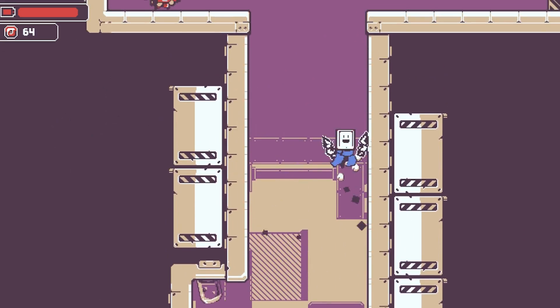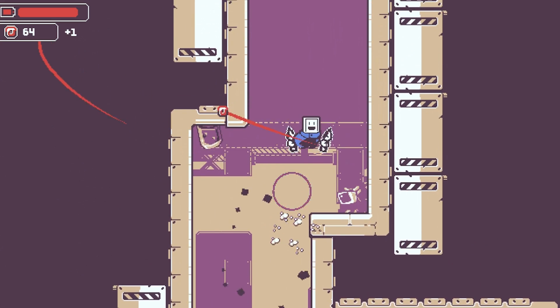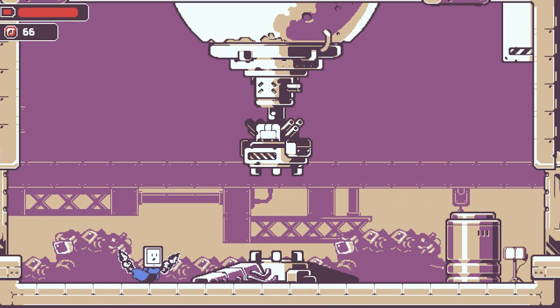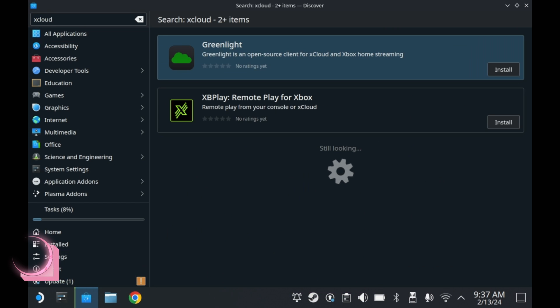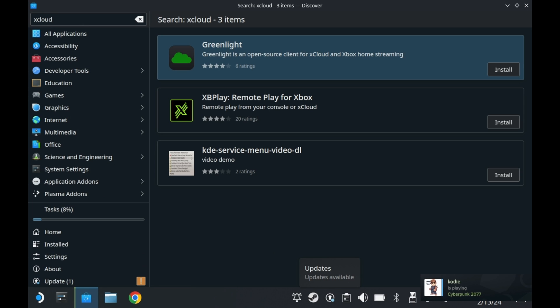You can also play Fortnite through Amazon Luna — you would have to sync your Epic account. I'm not particularly interested in battle royale these days, but there are like a million different modes in Fortnite now; it's like Roblox. And of course let's not forget about Game Pass. Unfortunately the only way to play Xbox Game Pass games on Steam Deck is through streaming. You have two options: Greenlight and XB Play. We're gonna focus on Greenlight because it's the free application — I hear XB Play is also better but it's $7.